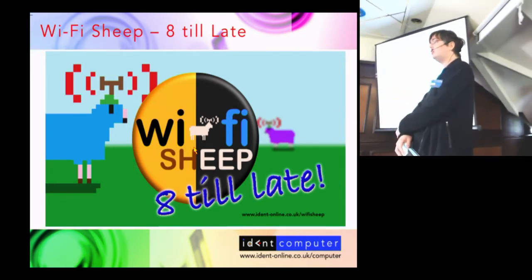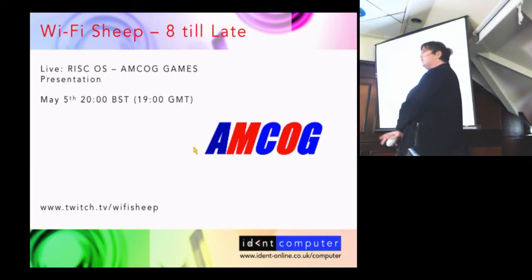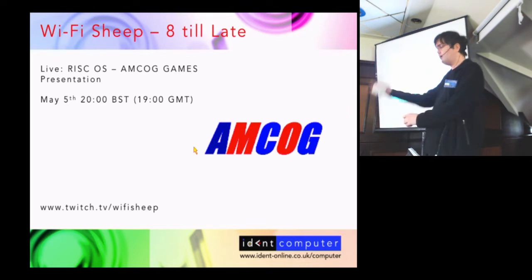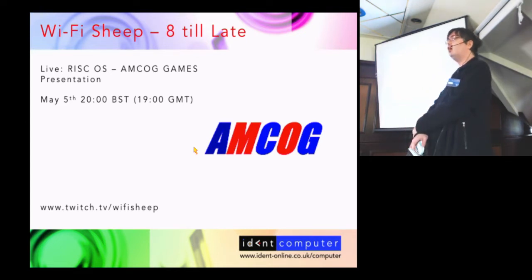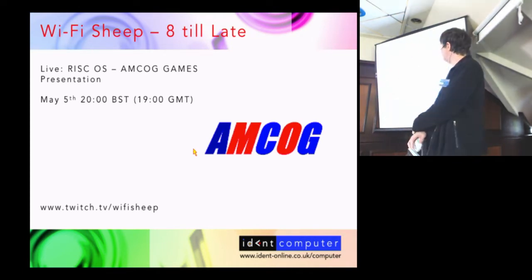Not this weekend but next Sunday, the 5th of May, we're doing something a bit special and different. I am teaming up with AMCOG — that's Anthony — and we are doing a live RISC OS presentation on Eight Till Eight. This will be from 20:00 hours BST on our Twitch stream. You just have to go to the web address — you don't have to sign up or be a member to tune in.